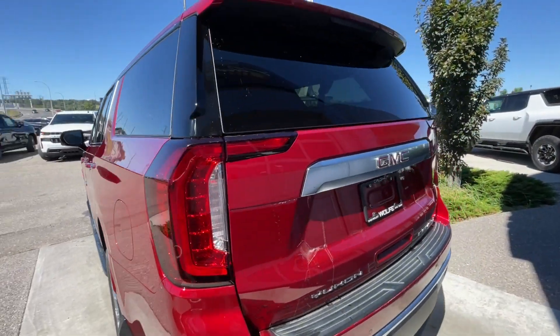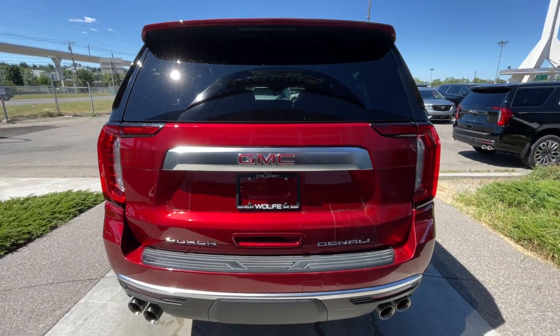At the back of the vehicle, we have the Yukon, GMC, and Denali badging on the hatch, and the quad chrome-tipped exhaust.